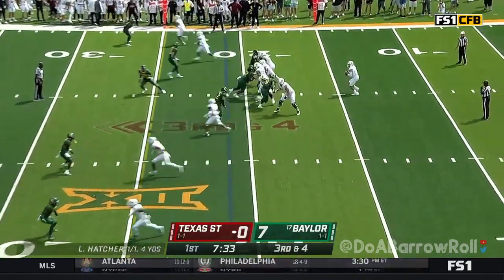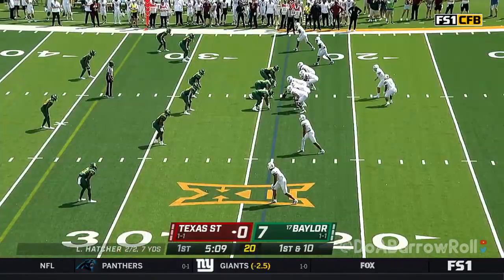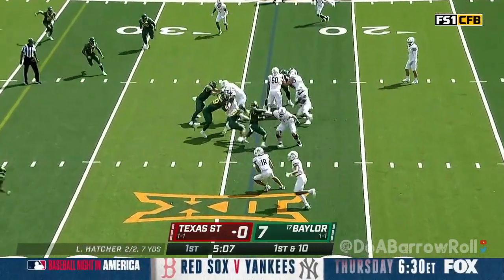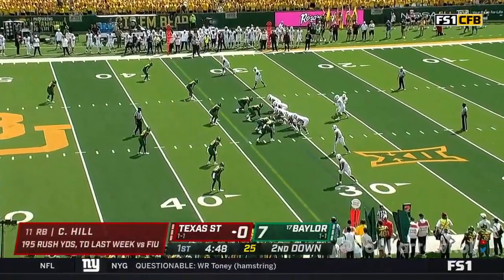Let's see if he can get a quick throw. Five receivers in the game. Hatcher underneath and a quick tackle is made. It was a three-and-out first time for the Bobcats. Hill on his second rush, and this is a productive one — breakneck speed for Texas State.